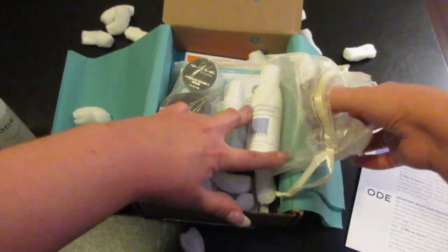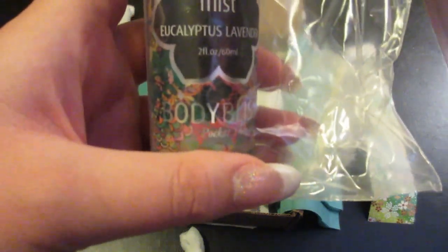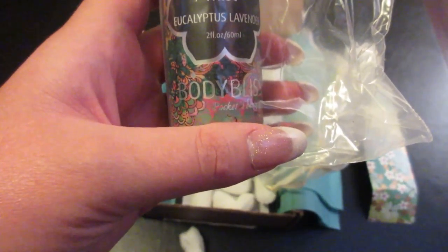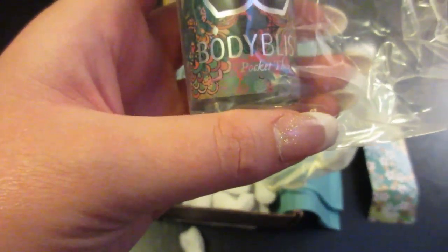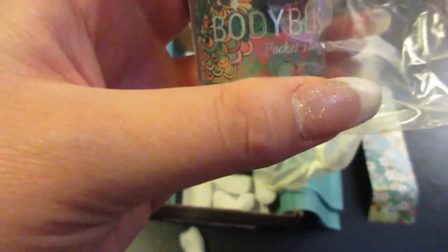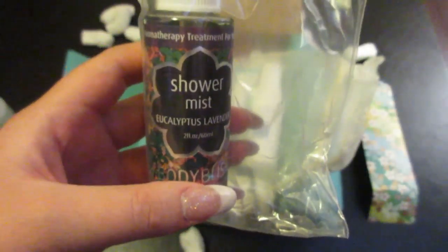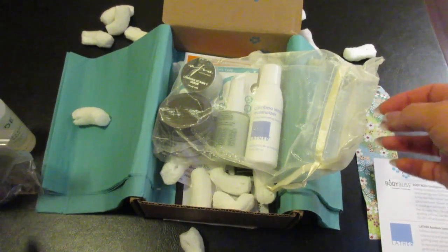Up next we have a shower mist. It's eucalyptus and lavender scented and it is from Body Bliss. This uses clearing eucalyptus and relaxing lavender to soothe your breathing, ease stuffiness and help relieve stress during your daily shower. It is gluten free, cruelty free, and contains no sulfates, parabens, petroleum or anything artificial. They also have a discount code for bodybliss.com. It does not give pricing on how much individual products are, so that is something to be aware of.